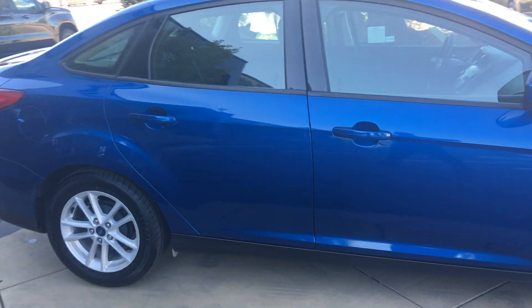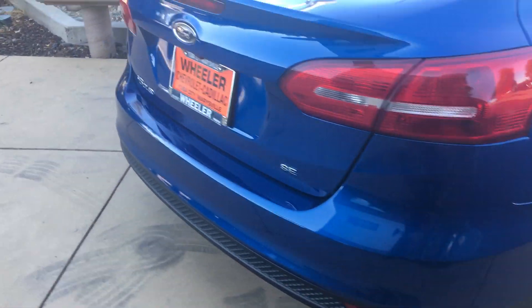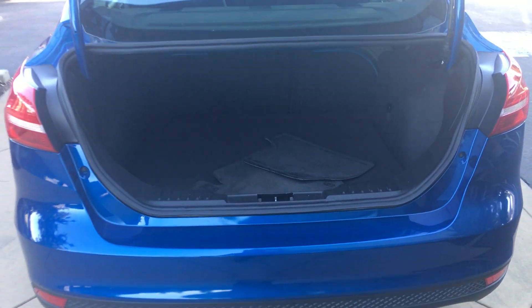If you want to see our new inventory as it comes in, go ahead and click the subscribe button below. And if you like a car and you want to get a second opinion from one of your friends on it, just go ahead and click the share button down below and you can send it right to them.